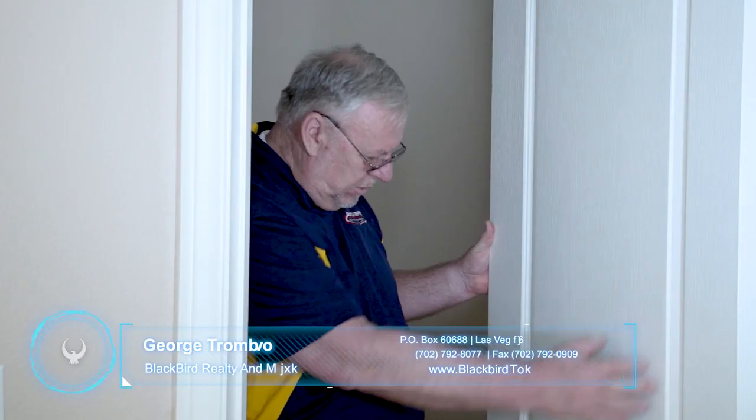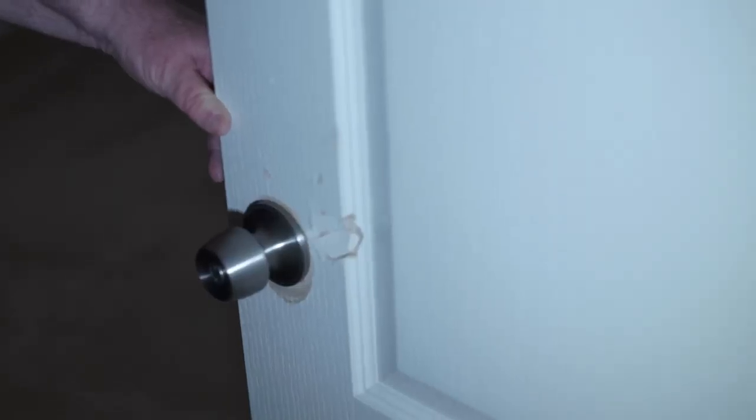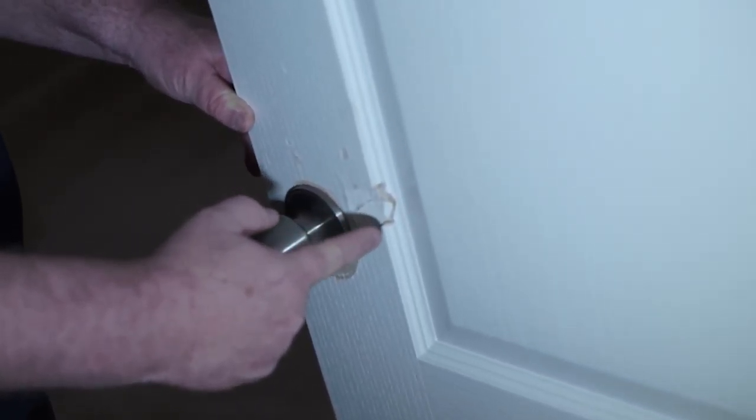Another thing you're going to check when doing the move-out — things you're going to know you'll be charged for — is this door. This door is a stamped door and it's been damaged. I cannot repair this; I need to replace this door.